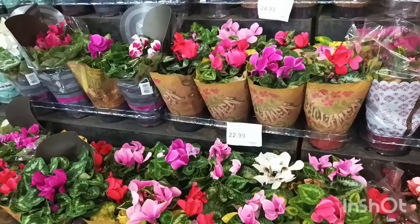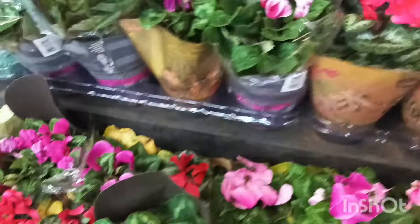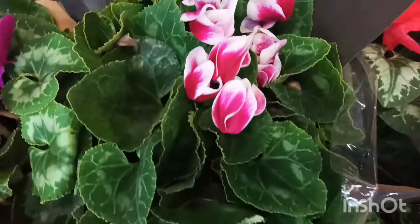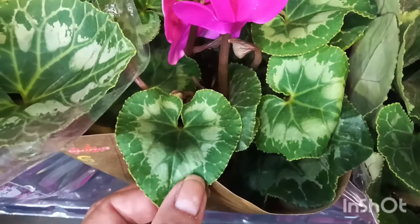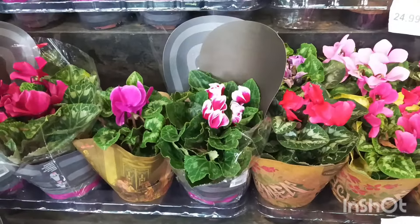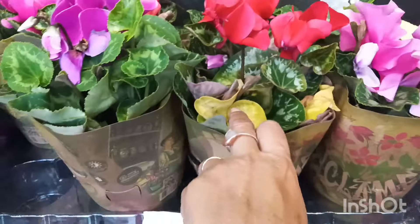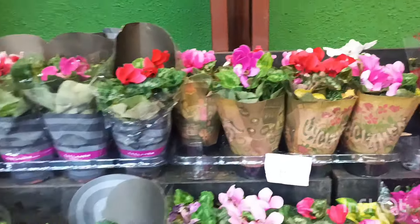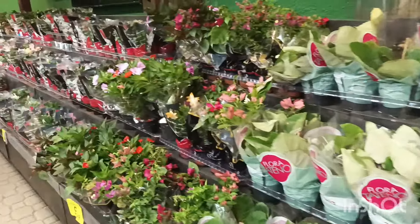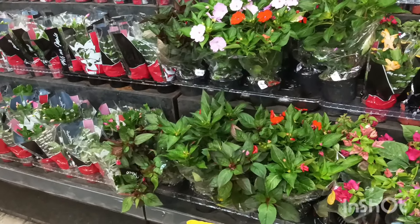Oferta da flor ciclâmia do pote 14 por R$22,99. A florzinha ciclâmia — é linda, né, gente? Um espetáculo. Até a folhinha dela é diferenciada. Olha que folhinha diferente, linda. Tem aqui várias cores de flores. Algumas estão com uma folhinha um pouquinho amarelada. A gente fala tudo por aqui, pra que você venha já sabendo o que tá legal e o que não está.